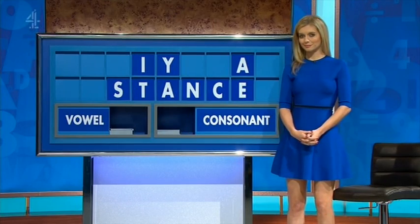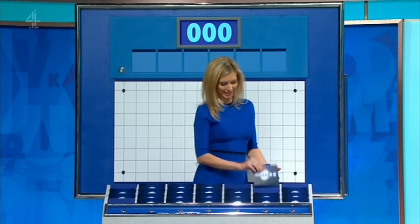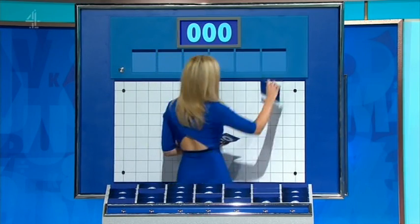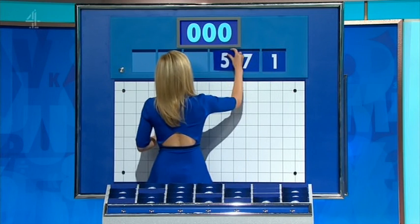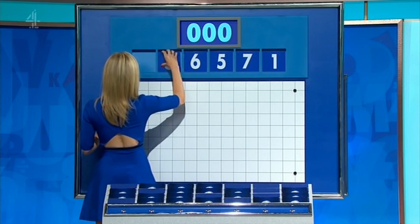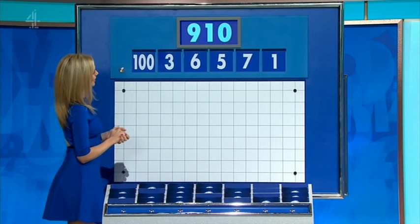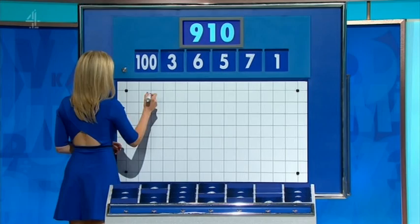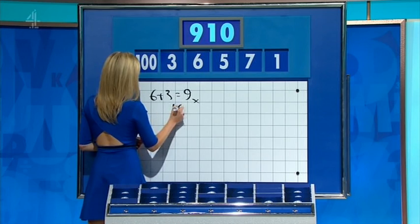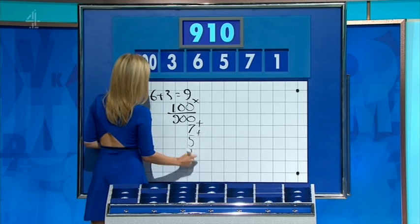One large and five small, please. Thank you. Should be potentially keeping it simple — one big, five little to finish the day. And they are one, seven, five, six, three, and the big one, 100. And the target, 910. Six plus three is nine. Times by 100: 900. Add the seven, add the five, minus the one. 911 — one away.